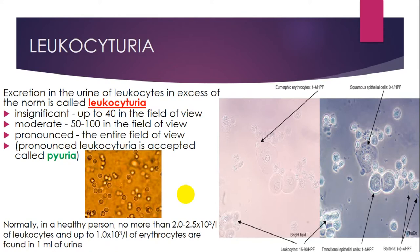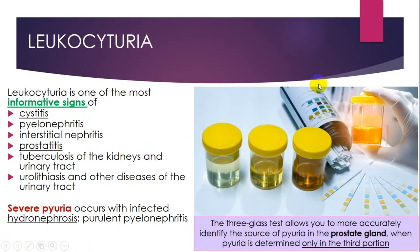Normally, in a healthy person, no more than a defined number of leukocytes and up to a defined number of erythrocytes are found in one millimeter of urine. Laboratory workers can identify leukocytes, transitional epithelial cells, bacteria, squamous epithelial cells, and erythrocytes. Leukocyturia is one of the most informative signs in urology and urine analysis.